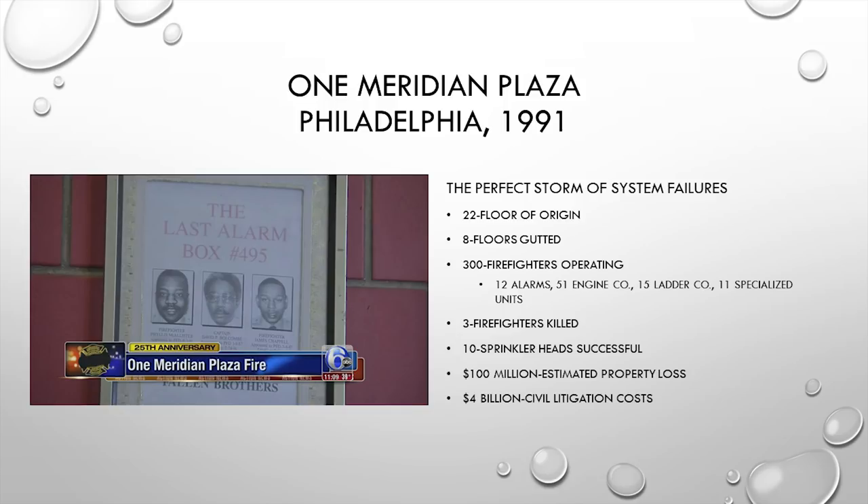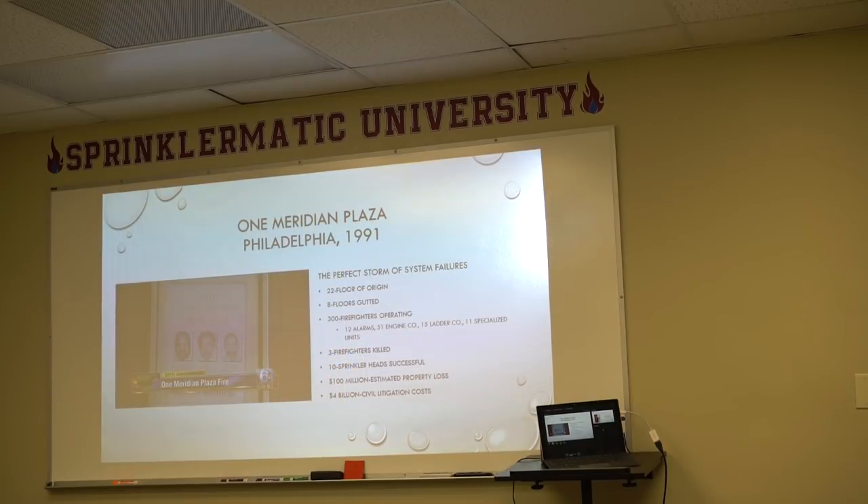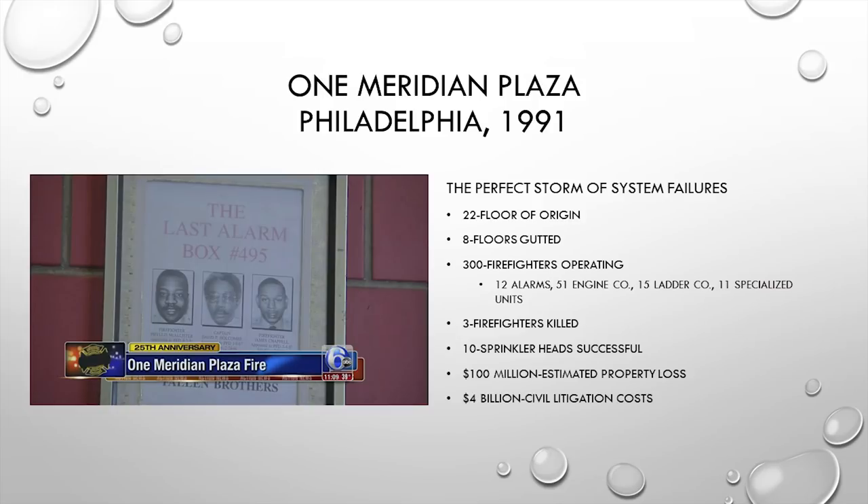There seems to be a big disconnect in the fire service between fire prevention people, fire sprinkler contractors, and fire operations. Sprinklimatic University is bridging that gap, bringing all three parties together and getting on the same page. For example, if a fire sprinkler system is out of service for maintenance in a building, did the fire department know about it? That information needs to be communicated to the firefighters who will respond to that building.